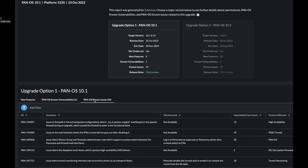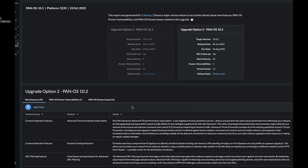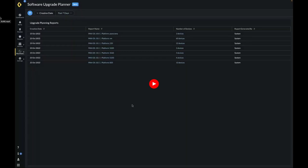For each version that AIOps recommends, the product also informs the user on what they should expect should they choose to go to the recommended version. The analysis captures new features — which will be a zero list if the customer is already on that major release train — and vulnerabilities in that version of software that affect features enabled on the firewall. This allows the admin to make an informed decision on whether to choose the recommended version and what to expect once they upgrade. Users can be better informed and better prepared for software upgrades.